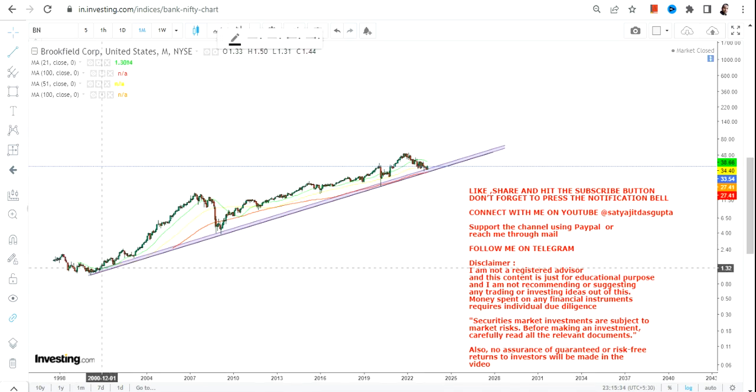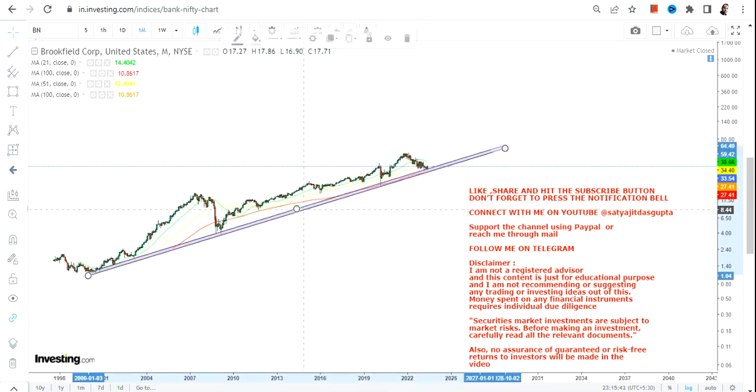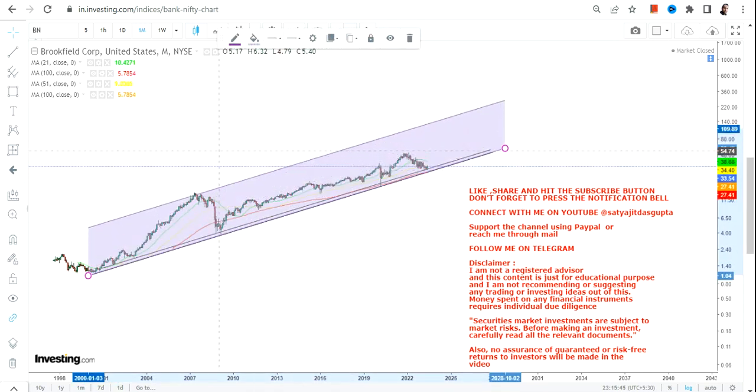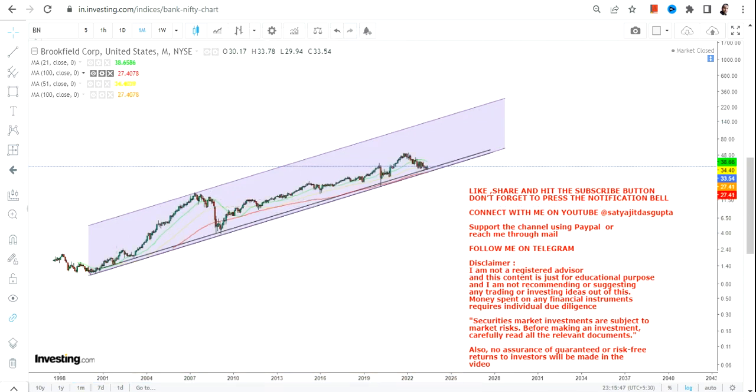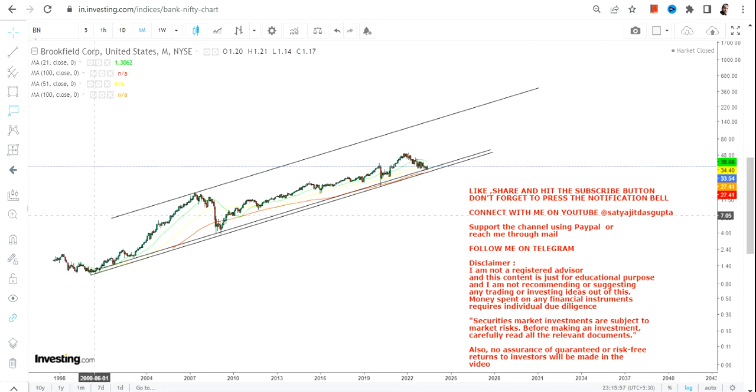We will take risk, but not beyond a certain point — that should be the psychology we have, even if you want to go long. It does not mean we are going to take unnecessary risk, or risk without any logic, sense, or without any levels.